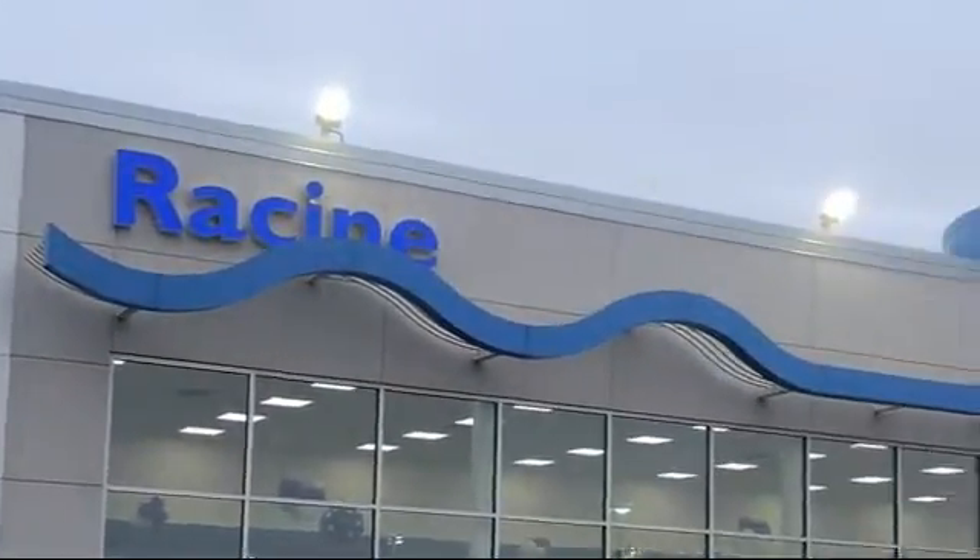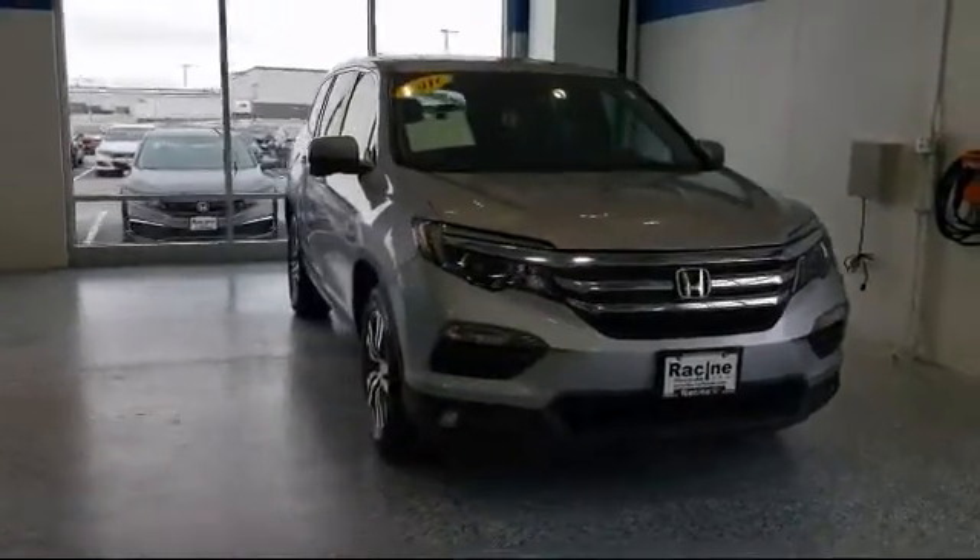Welcome to Racine Honda, your premier destination for purchasing a vehicle. And here's a look at another one of our great vehicles in inventory.